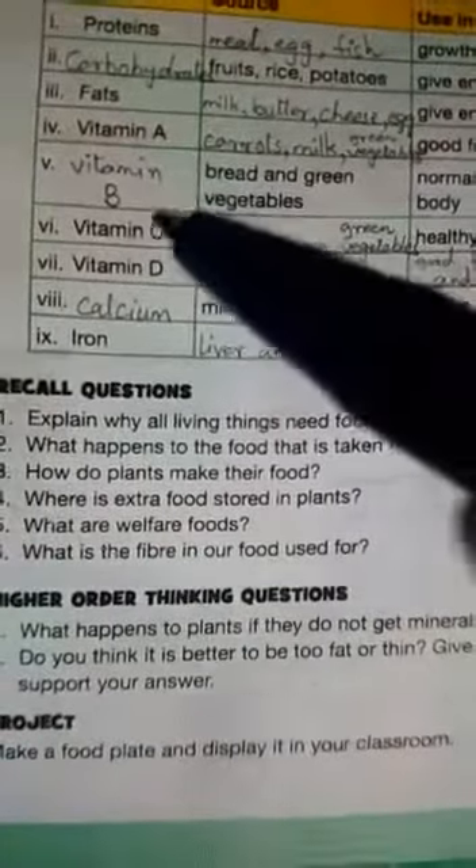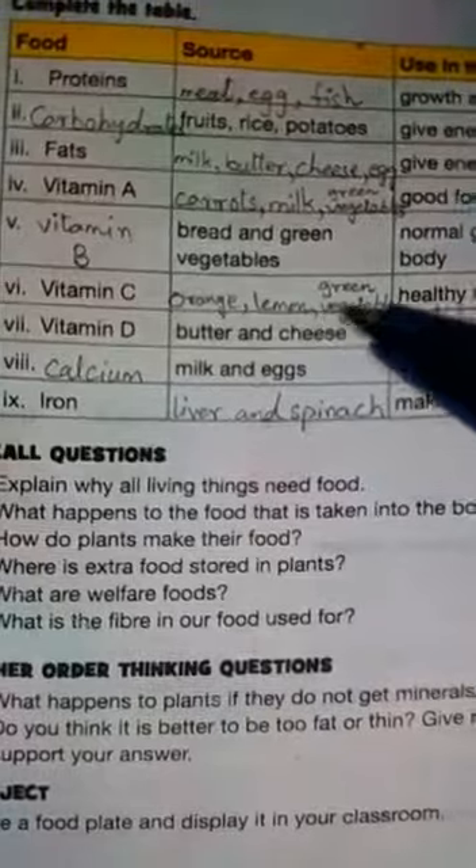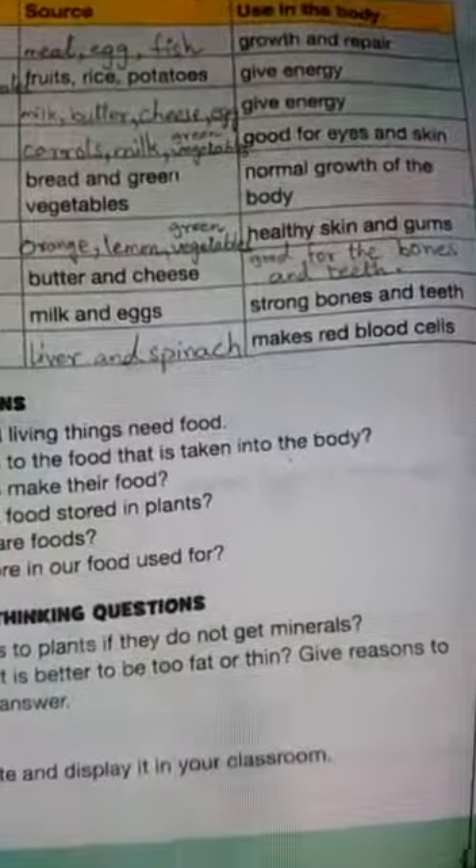Sixth is vitamin C. Its source is orange, lemon, green vegetables, and use in the body is healthy skin and gums.